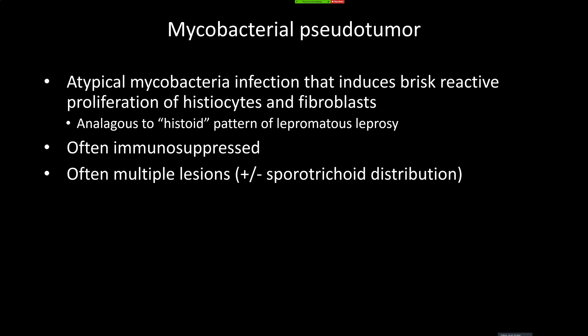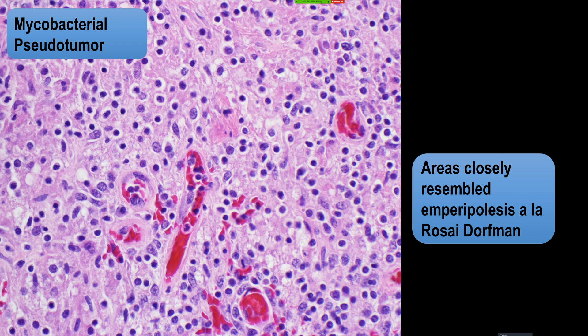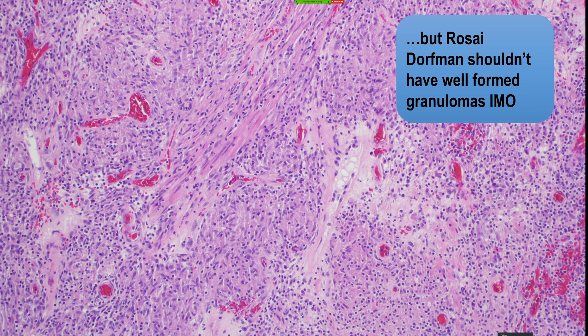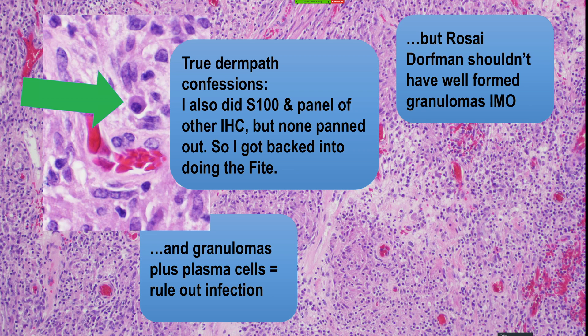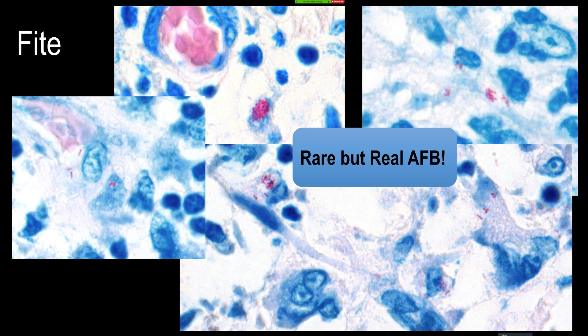Just to point out — not all peripolesis is Rosai-Dorfman. I think Shakespeare wrote that — I totally blatantly ripped that off and made it about a nerdy pathology thing. I also like to say not all palisading is schwannoma, because lots of things can palisade. Those are my two Shakespeare ripoff quotes. And Rosai-Dorfman shouldn't have granulomas — I already harped on all of this — and finally doing the Fite stain made everything click.